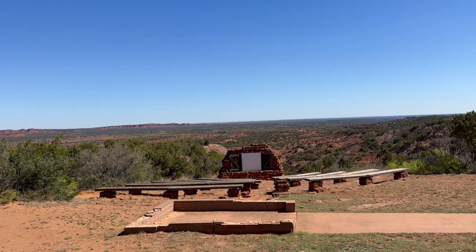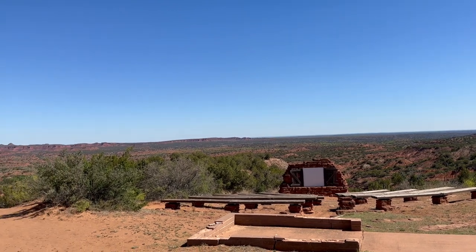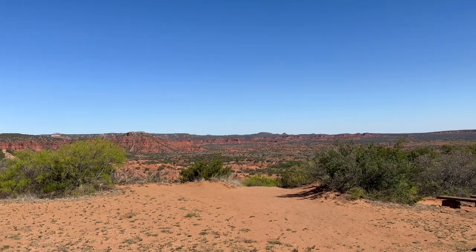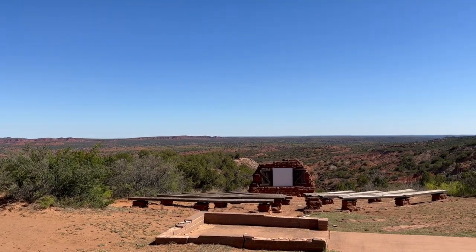Many state parks have an amphitheater, but this one has got to have the best view. Just look at that. I'm going to hike some of this here in a minute, but I had to stop and show you this overlook.